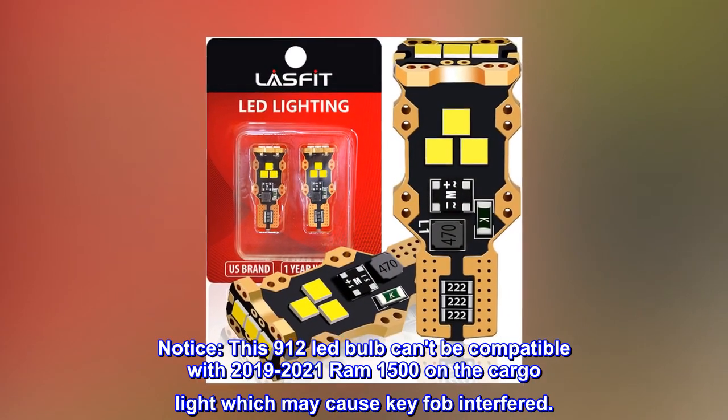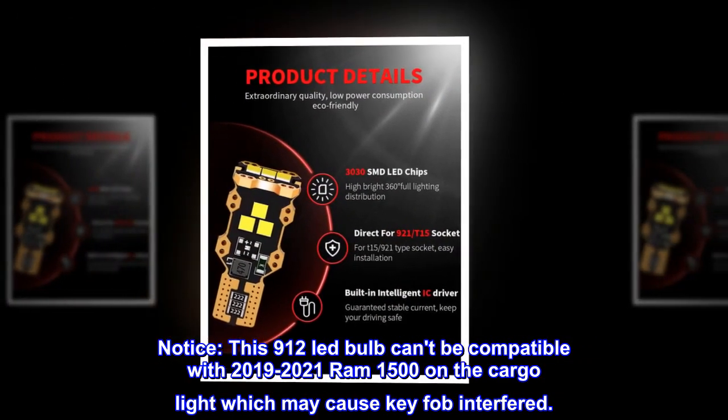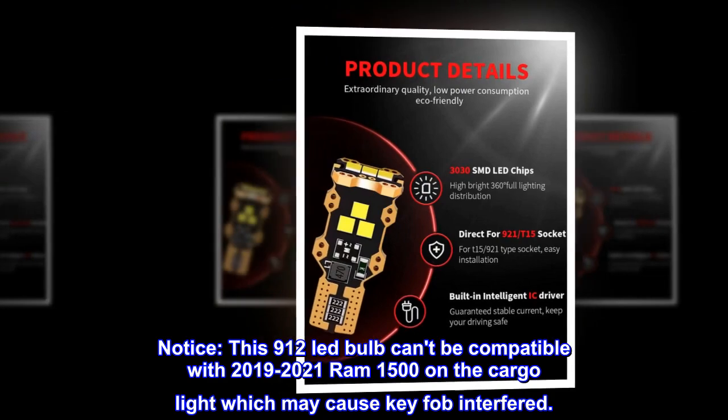Notice: this 912 LED bulb is not compatible with 2019-2021 RAM 1500 on the cargo light, as it may cause key fob interference.